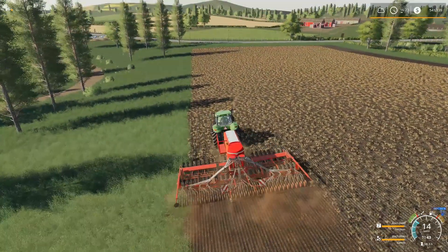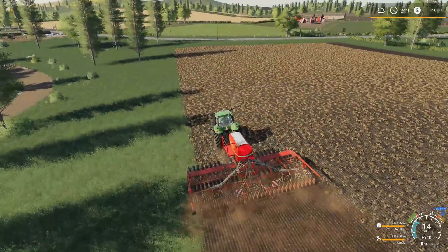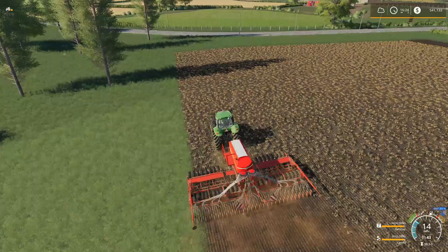Hello farmers and welcome back to Mercury Farms. We're over here where the house used to be behind us, this small little field — one of the first fields we kind of bought here at Mercury Farms. And we're planting canola.